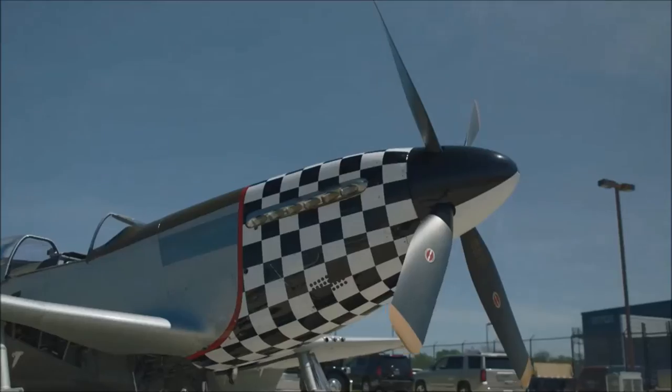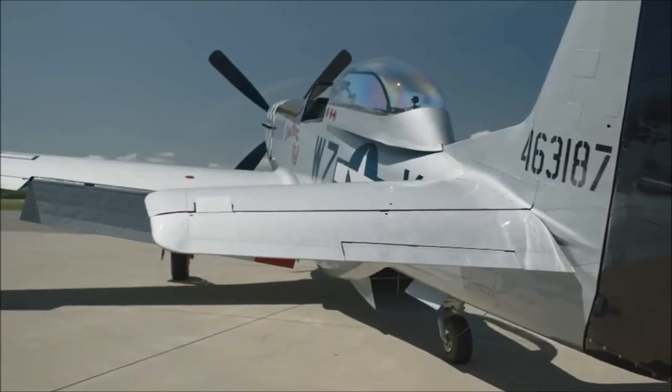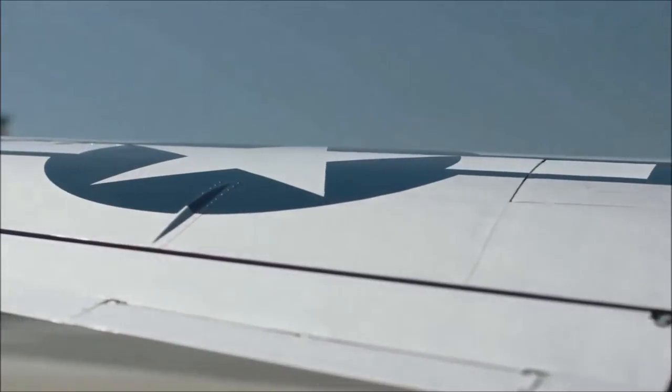Have you seen one before? I've seen pictures of them, but I've never seen one in real life. 1944 World War II fighter. This is an airframe that really changed the war. This is called a laminar flow wing and it was developed for this Mustang. As you can see it's really smooth and it's a very low drag design.